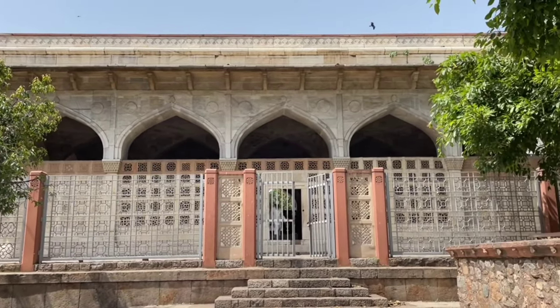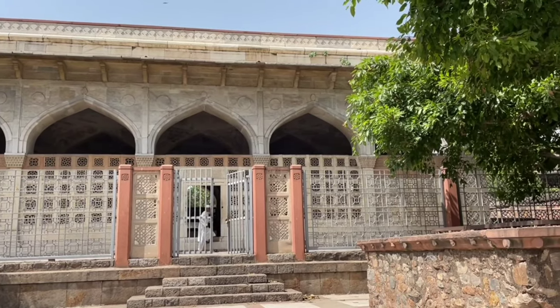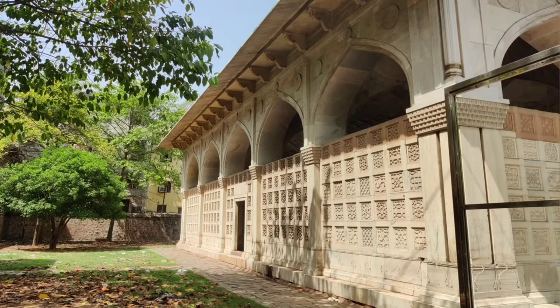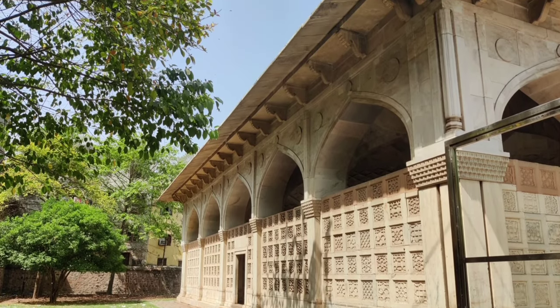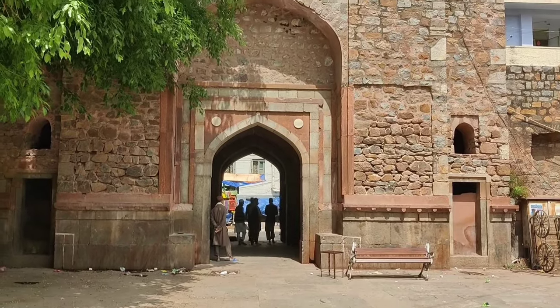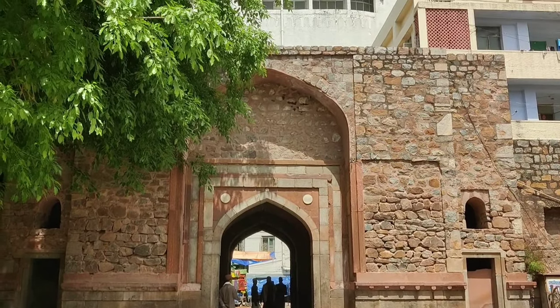Situated near the venerated shrine of St. Nizamuddin Aulia in Delhi, the Chaucet Khamba stands as a unique site preserving the remnants of Mughal architecture. The enclosure is entered through a lofty arched gateway which opens to a courtyard.